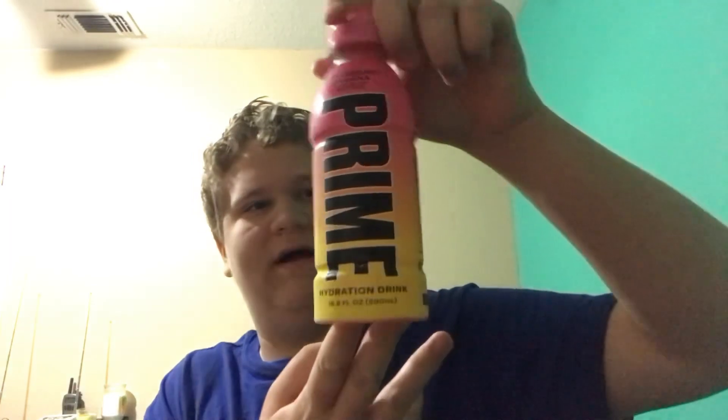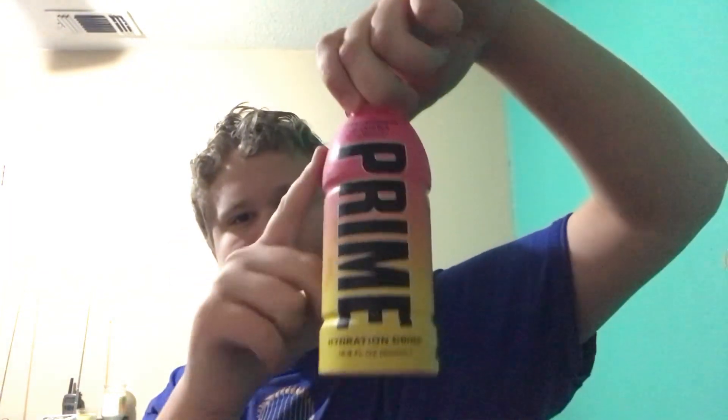Hello again, we're back with the next and final of the three — the Strawberry Banana Prime. Can we just appreciate how cool this bottle looks with the pink gradient to the yellow? That's cool.